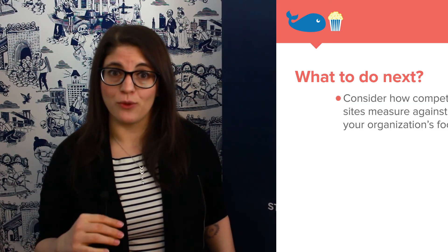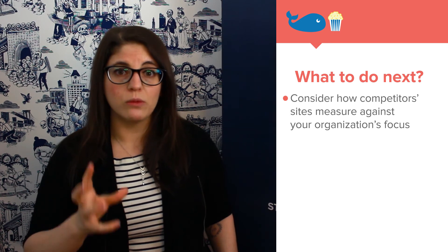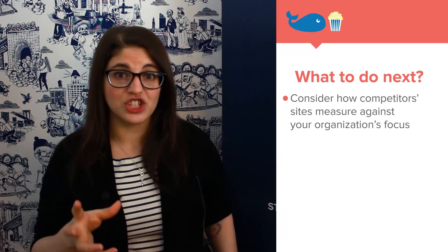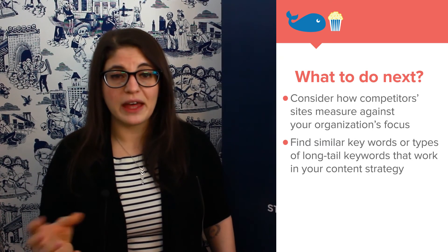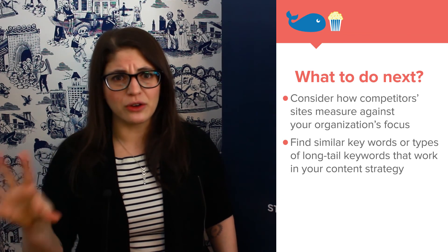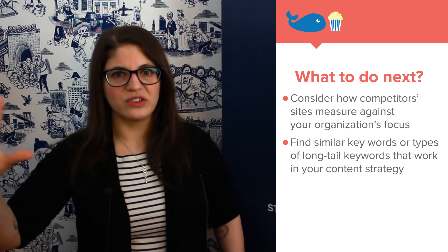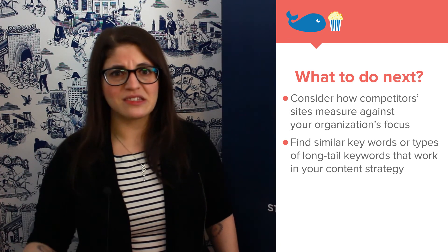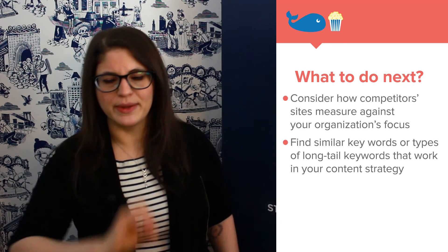Once you have a sense of the keywords your competitors are indexing for, it's a good chance to look at them and think about how your own mission as an organization and your own content strategy can play against these keywords. Maybe some are the exact same keywords you want to rank for, maybe there are related ones, or maybe there are longer-tail keywords. Don't think just about 'saving the world' — look at 'how to save the world' or 'when is the best time to save the world.' The answer to that, by the way, is always.